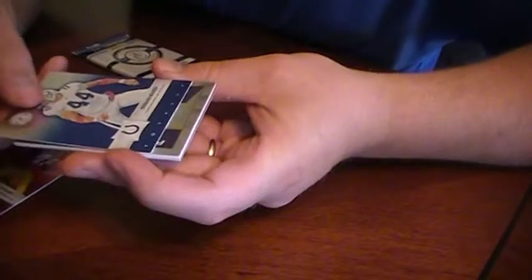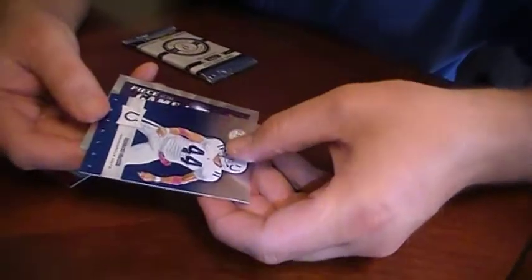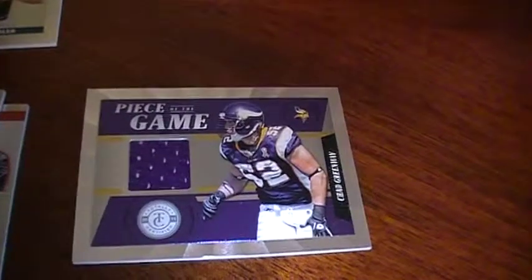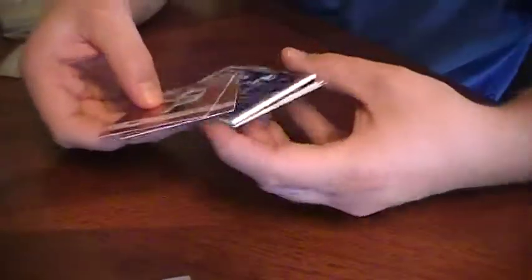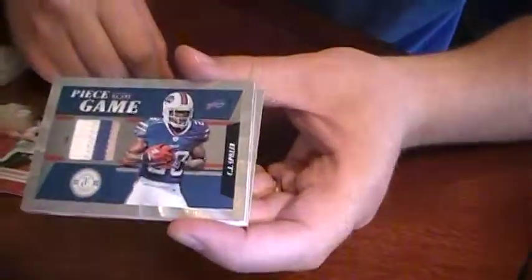We got a blue here - Dallas Clark. This one is going to be... what team is it? It's purple. Chad Greenway, linebacker - not bad, he doesn't have much of his stuff around. So this last pack should be the autograph. The blue is numbered to 50. It's the Redemption, so it's just a jersey. CJ Spiller! It has to be a low number - 5 of 49. A lot of big hits!